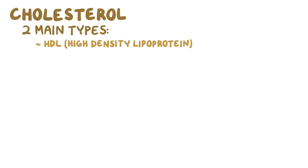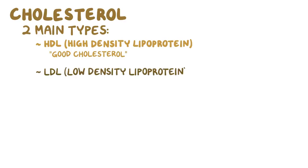There are two main types of cholesterol: HDL or high-density lipoprotein, which is sometimes called good cholesterol, and LDL or low-density lipoprotein, which is sometimes called bad cholesterol. But good and bad is overly simplistic, and like all things, the subtleties matter.